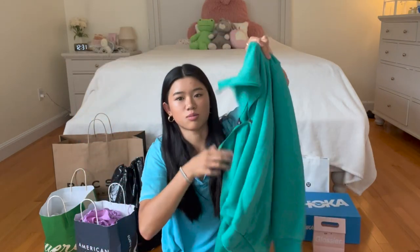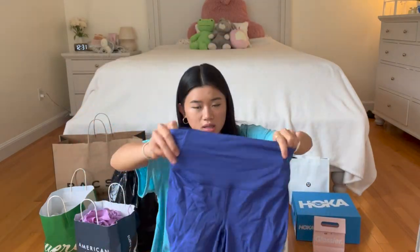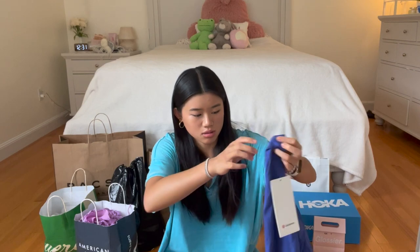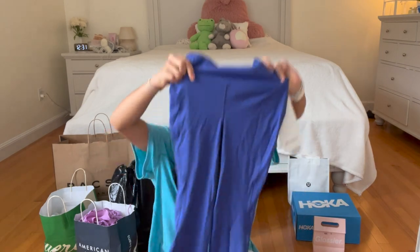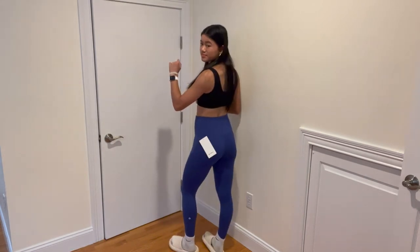It's really comfortable. Then from Lululemon I also got a pair of leggings. These are the Base Pace High Rise type and I'm not sure what this color is called, but this is what they look like, and then the Lululemon logo is on the leg.